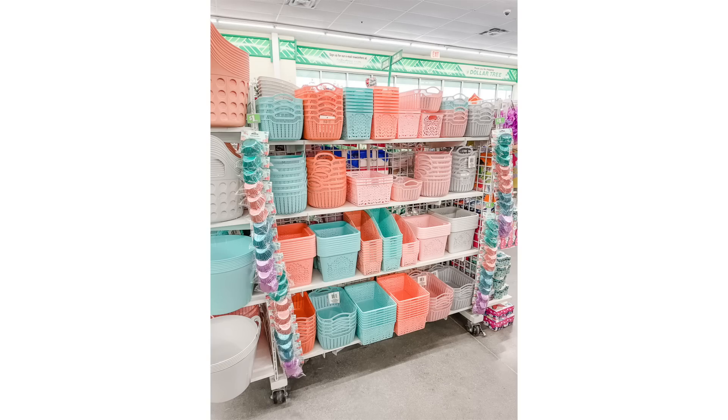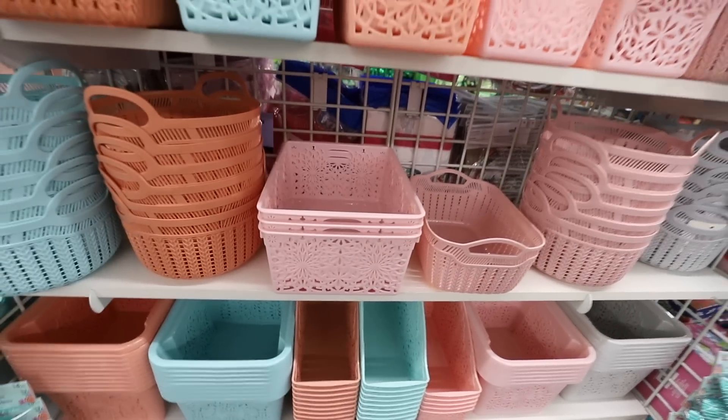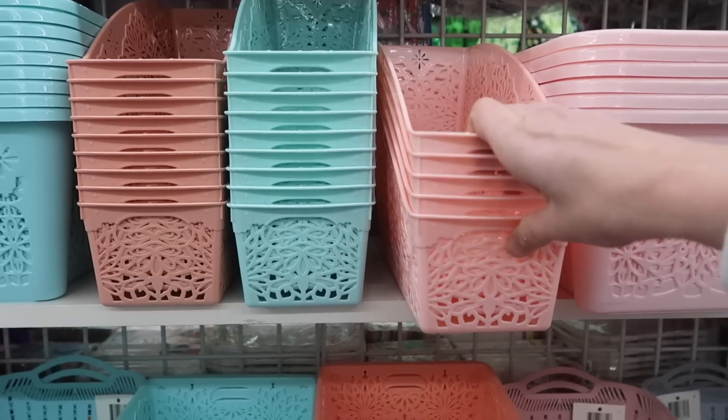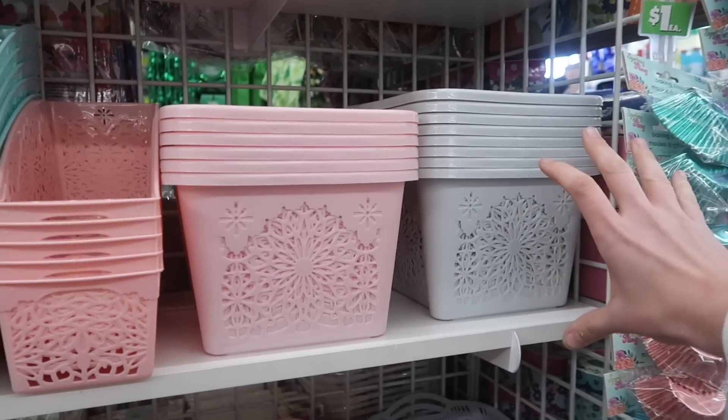First we're going to talk about organization, and you are in luck because the brand new bins are out at Dollar Tree. January through March is the best time to find those neutral bins. They have the beautiful die-cut bins and some of my all-time favorites. Don't forget that the square bins can be stacked up to maximize vertical space.